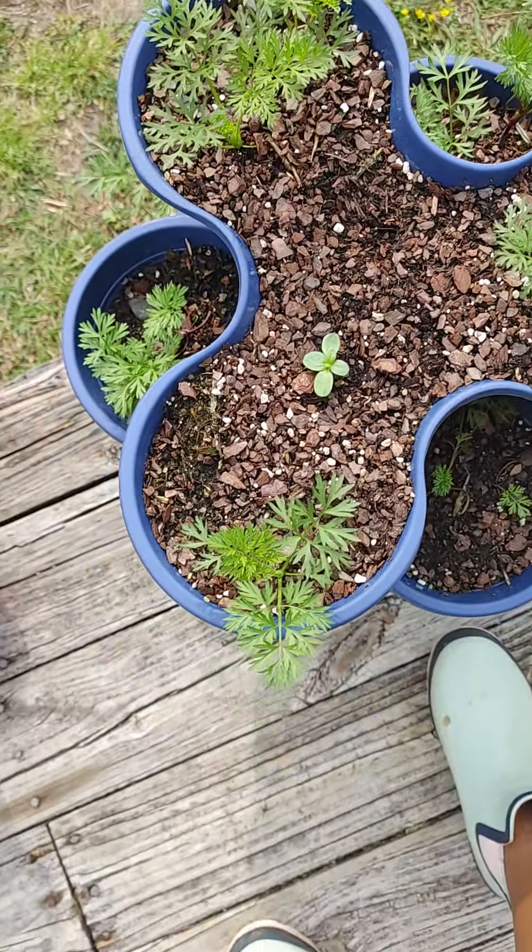This is more carrots — we have three varieties going on here: orange carrots, black nebula, and red Kyoto carrots.